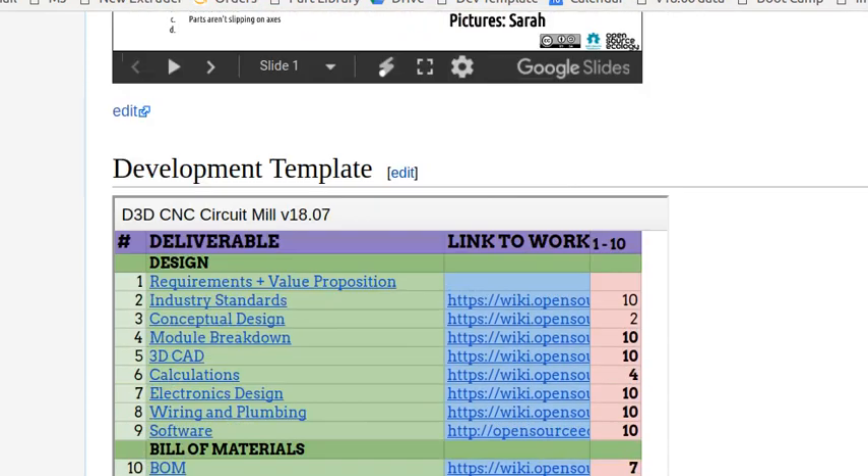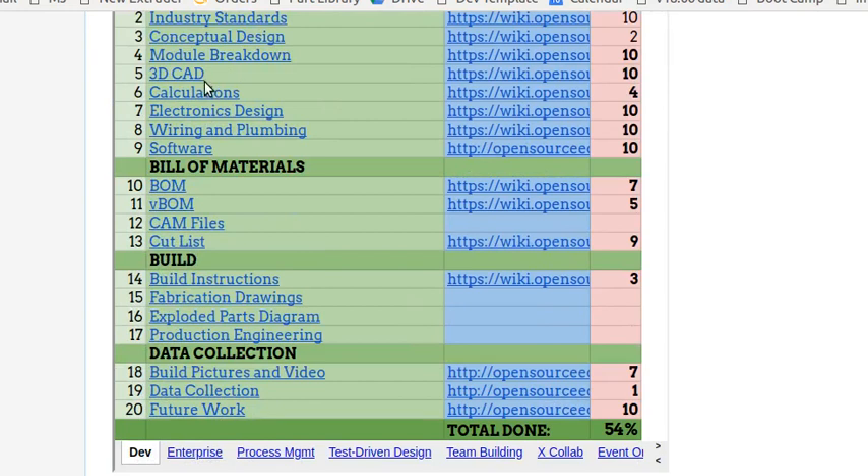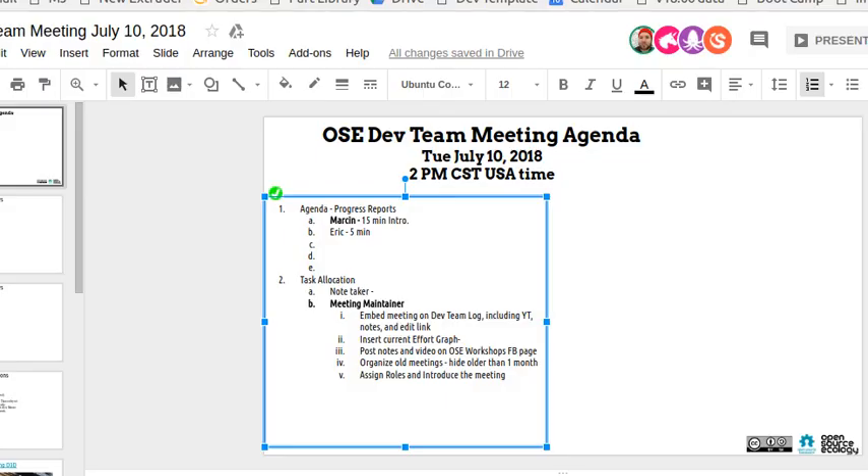Eric can nail the CAD model — there's a placeholder that shouldn't really be a placeholder since we don't have all the details yet. But as a working CAD model it's pretty much good. Okay, that covers the circuit mill for now.